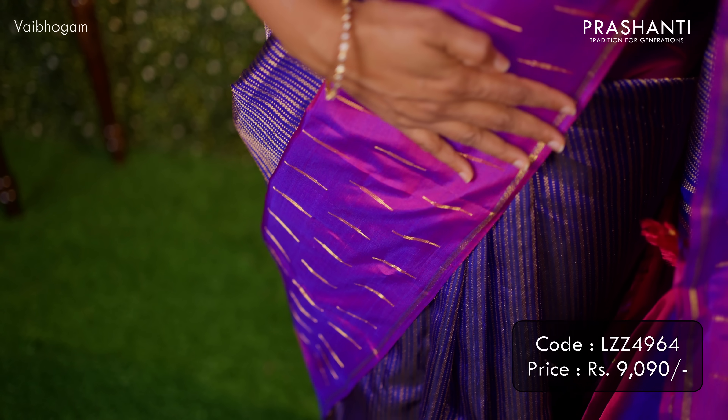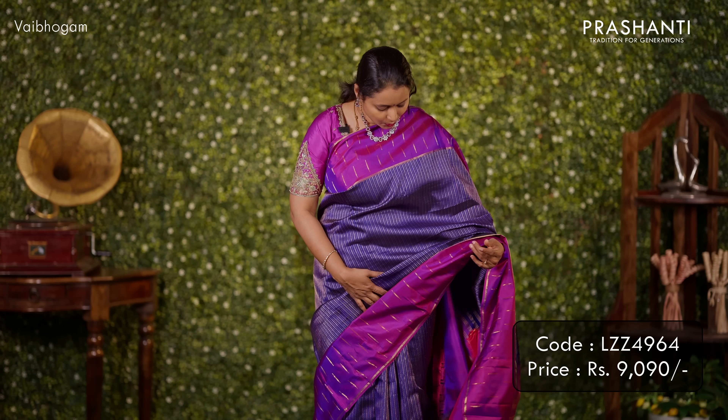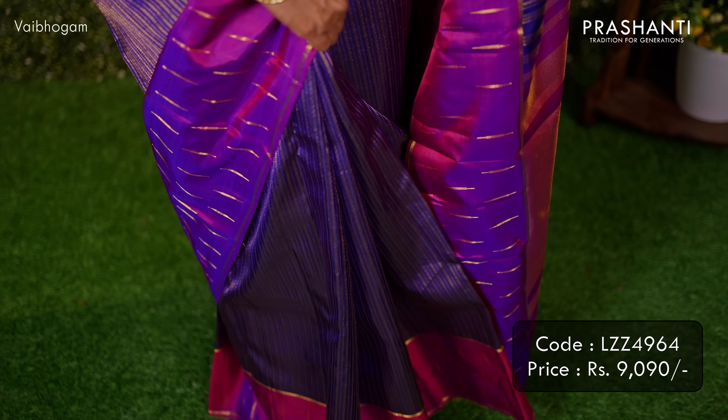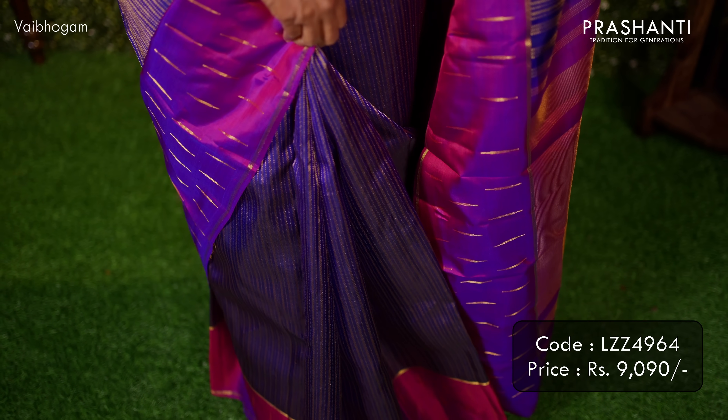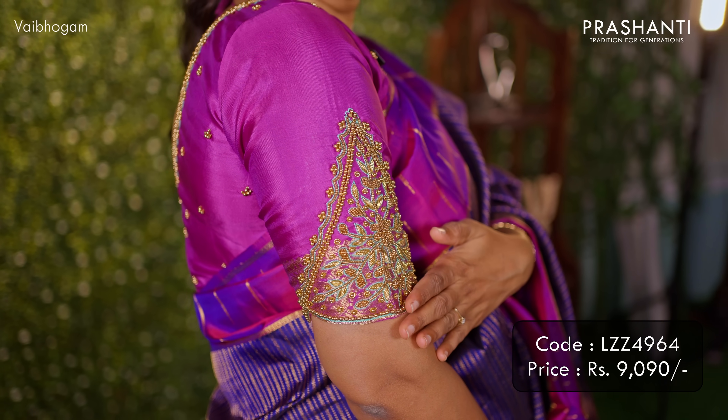The first design is the one I'm wearing today. It's a beautiful colour combination of navy blue with purple. Double side borders with classic buttas that run along both sides of the borders. The body has a geometric vertical zari striped pattern running all over, giving it a very rich and classy look. This has a contrast rich pallu in purple — a zari woven pallu — and a matching purple blouse. The embroidered blouse is from Bespoke by Prasanthi. This saree is priced at ₹9,090.